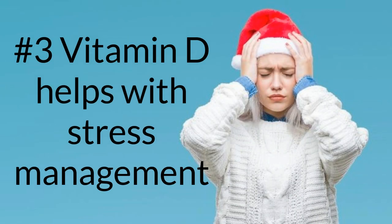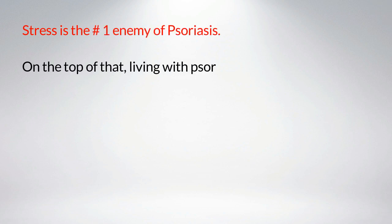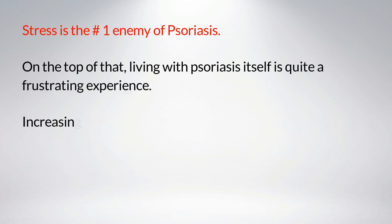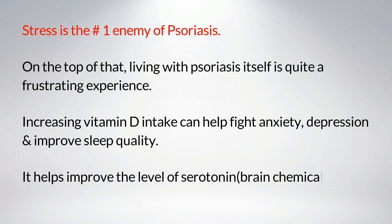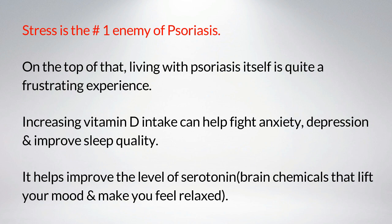Number three: vitamin D helps with stress management. Stress is the number one enemy of psoriasis, and living with psoriasis itself is quite a frustrating experience. Increasing vitamin D intake can help fight anxiety and depression, improve sleep quality, and improve levels of serotonin — brain chemicals that lift your mood and make you feel relaxed.